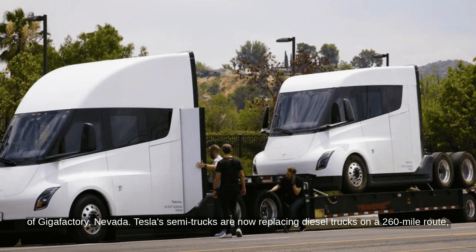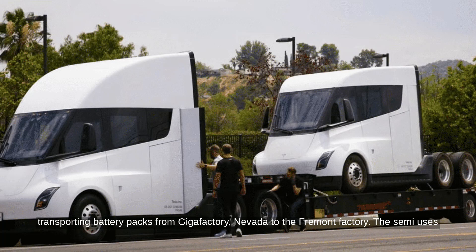Tesla's Semi trucks are now replacing diesel trucks on a 260-mile route, transporting battery packs from Gigafactory Nevada to the Fremont factory.